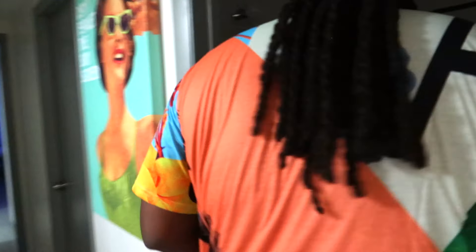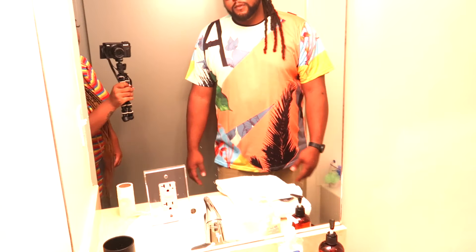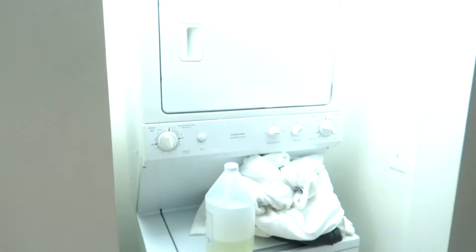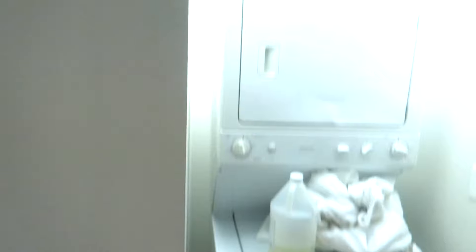Next up, you got the first bathroom. Nothing, nothing major — it's been used already. Regular shower stuff, basic, nothing too extravagant. Then you got the washer and dryer. Basics — if you need to wash, you're set.